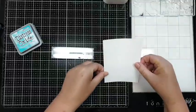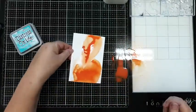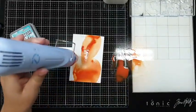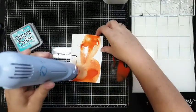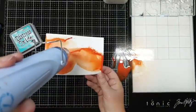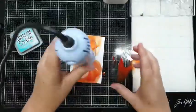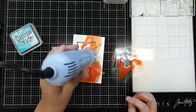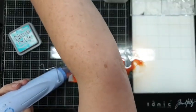Daar spray ik wat water op, verdun het wat. Dan droog je het op met je heat tool. En wat je ook kunt doen is je sprayt het nog een beetje nat zodat het gaat lopen - je kunt het wat laten lopen. Tussen elke inktbeurt door het drogen - als je dat niet doet dan krijg je muggen, en dat is niet zo leuk.